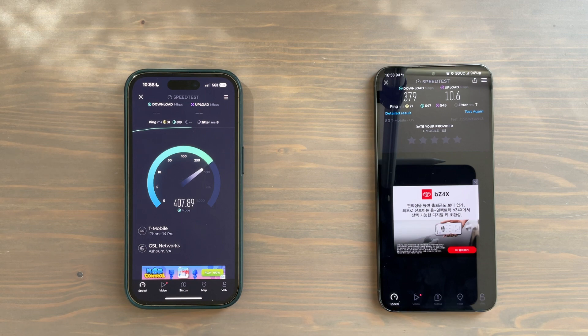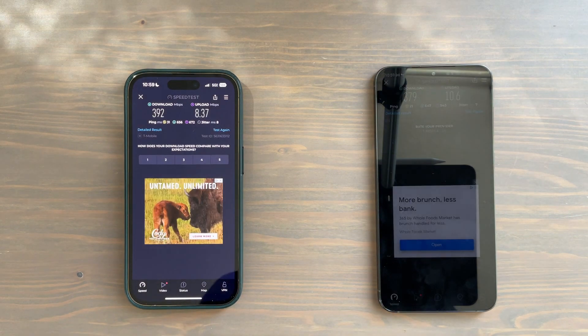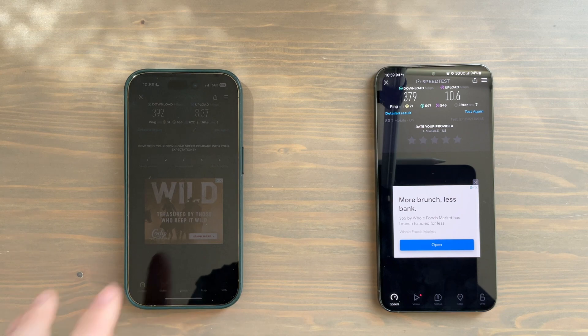Once again the iPhone is topping 400 Mbps down, averaging around 392. Very close with the Samsung Galaxy S23, but again a little bit higher. The download speeds were a little bit slower this time around with Apple's iPhone 14 Pro versus the S23 Plus.